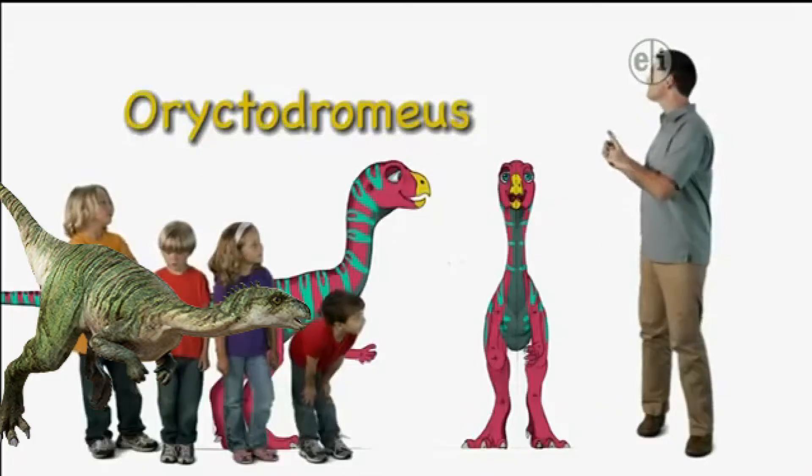Hi there. I'm Dr. Scott, the paleontologist, and this is Eryctodromeus.